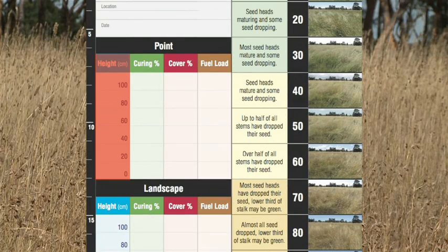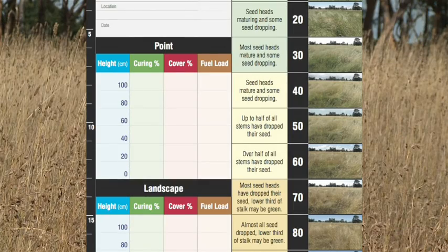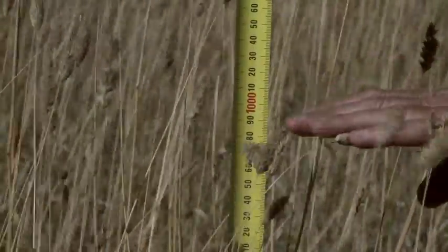First, let's look at the fuel load. We do this by measuring the fuel height and the percentage cover. Have a look around your paddock and draw a line on your card at the height of the grass. We measure at the average height of the seed head, not the leaf.